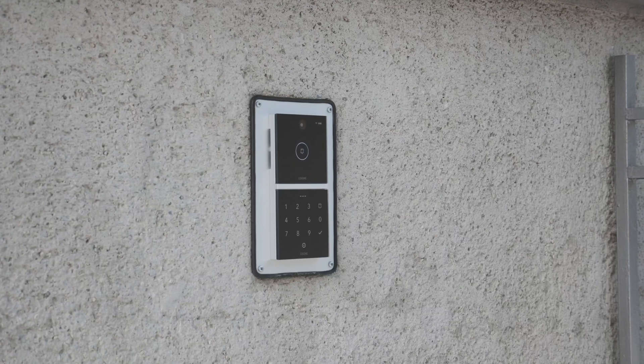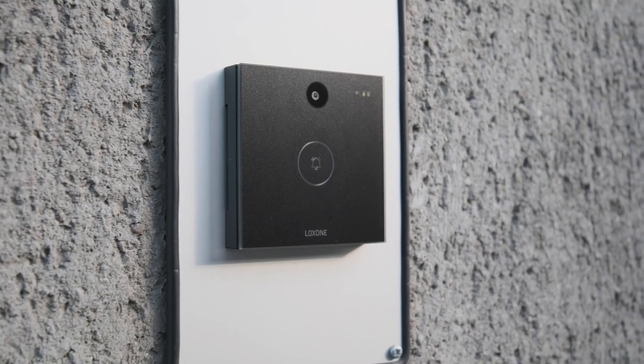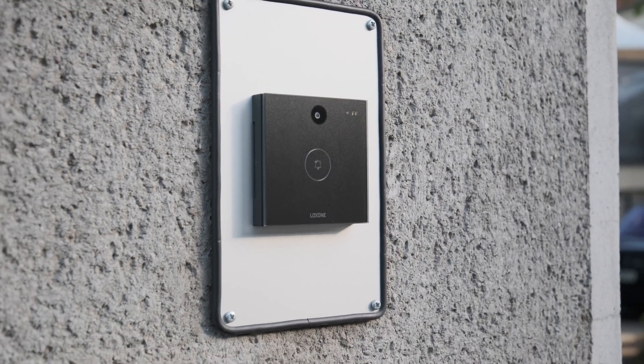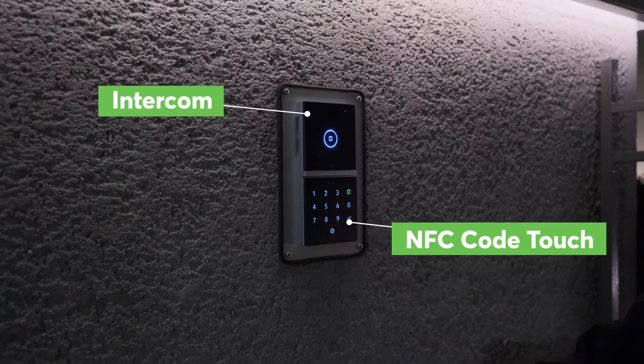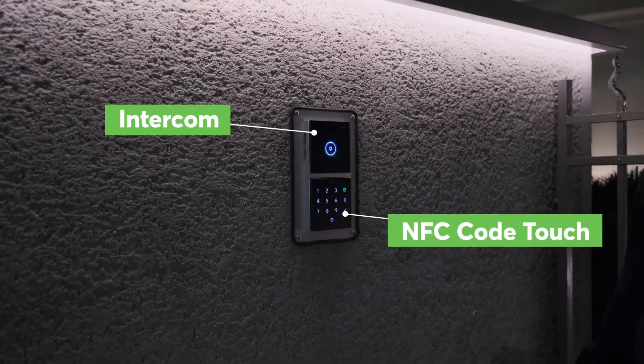The hotel has three intercoms installed: two for guest entry, one at the front and one in the parking lot, and a third intercom designated for deliveries. The intercom at the front entrance includes an NFC code touch, which registers staff as they come in.